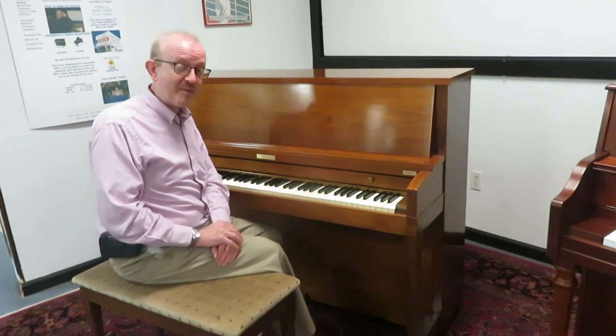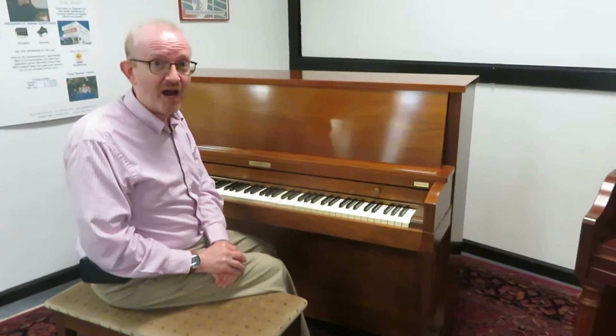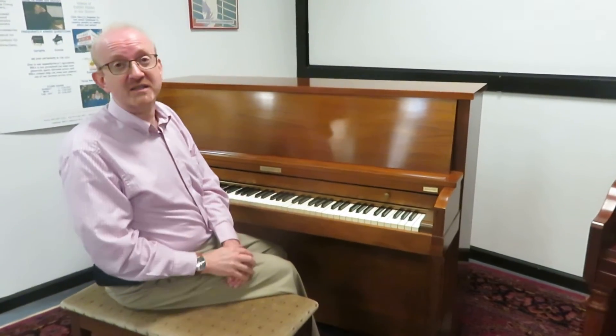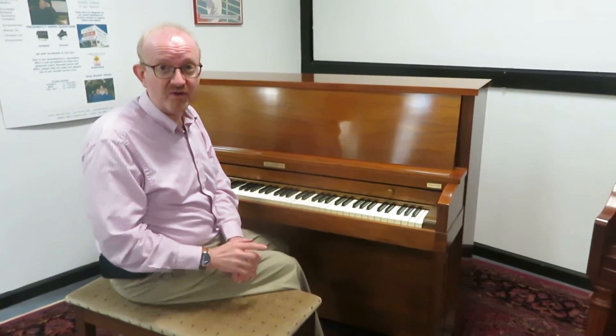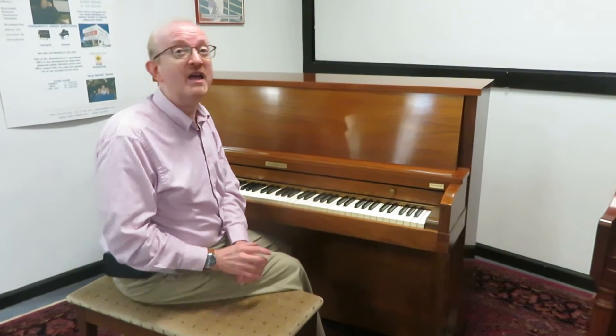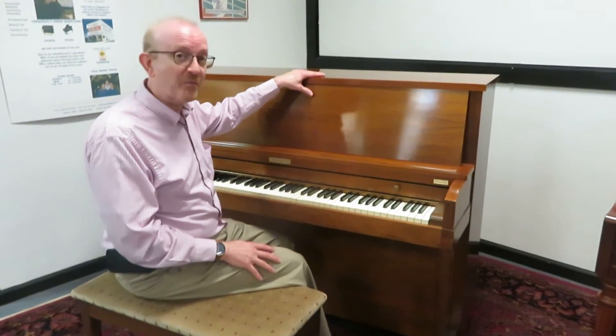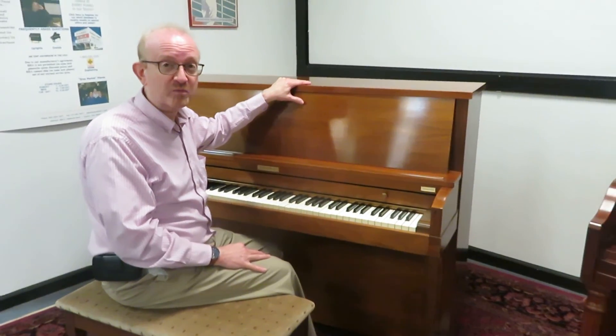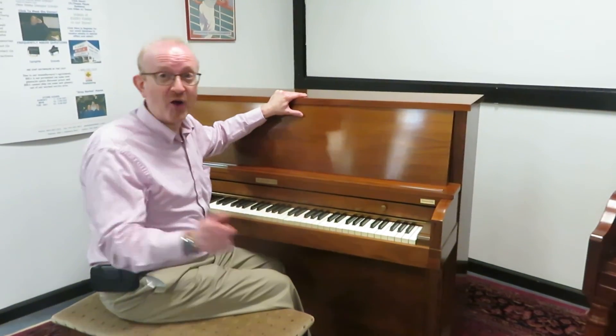If you're not on our website right now, get there. It's at pianocenter.com. When you get there, take a look at the top and you'll see our 800 number. That's the number you want to call. Give us a call and say, I want to talk to somebody about the Baldwin Professional Studio upright piano Greg was playing. You are going to love this piano. I know I do.